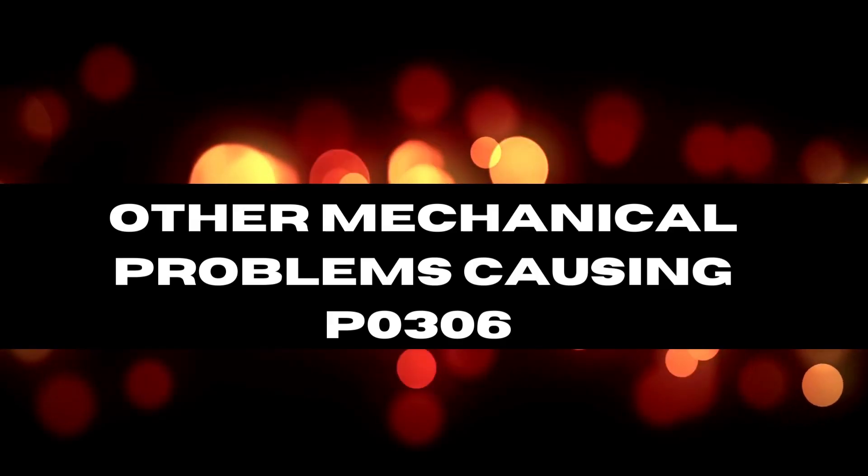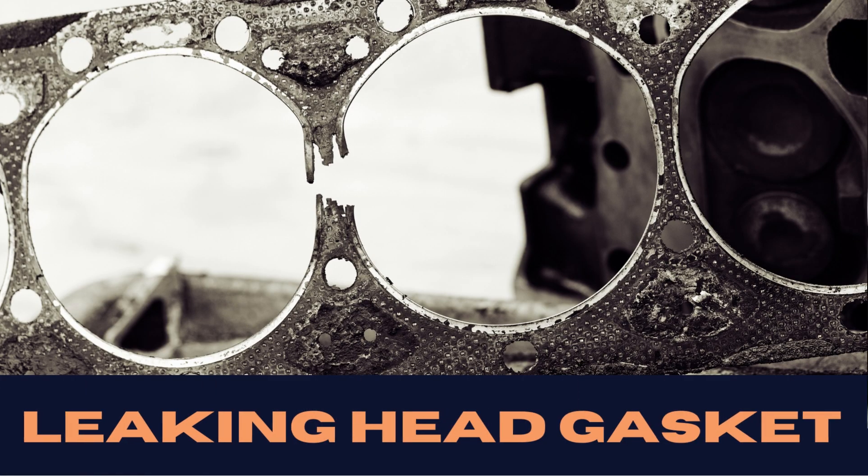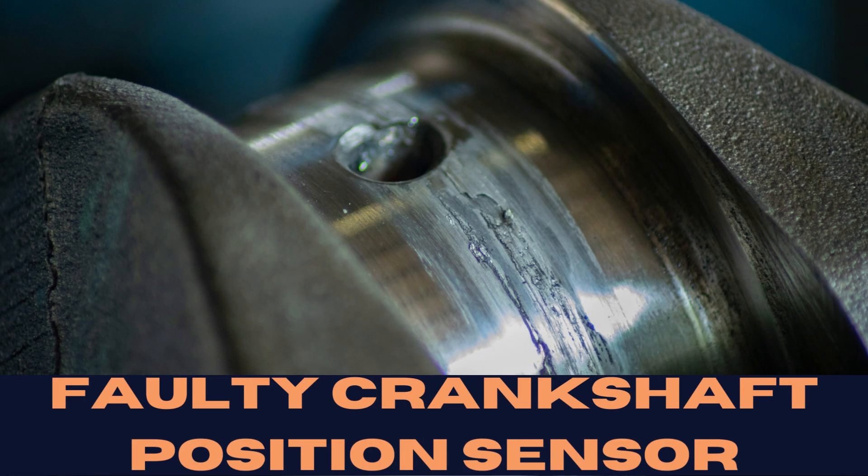There are other mechanical problems that might be causing the issue too — whether it's a leaking head gasket, distributor failure, a sneaky vacuum leak, or even a defective crankshaft position sensor.